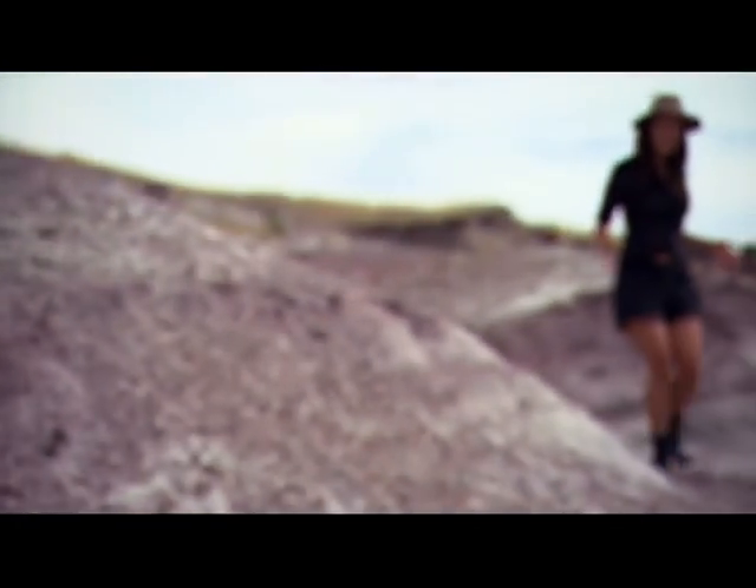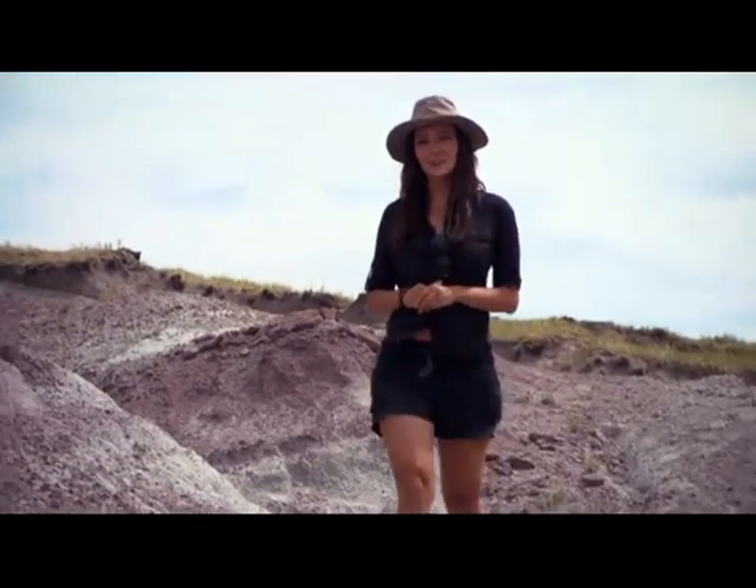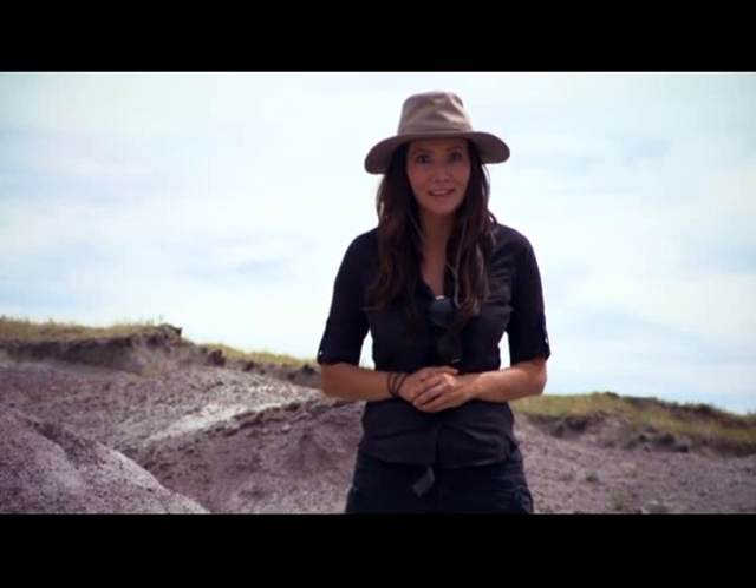This is the largest dinosaur nesting ground on the planet. In fact, it's the site that inspired Jurassic Park. Today I'm here to speak with Dr. Jack Horner to find out if it's really possible to bring dinosaurs back to life.